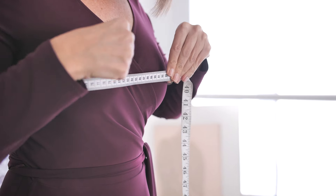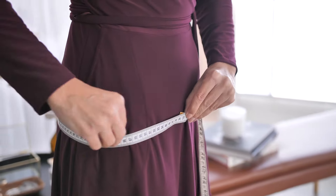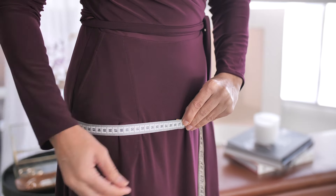Take the time to really understand your size, your body proportions, and your height, because that's going to help guide you to the dress that's going to really flatter your body and help you feel best on the day.